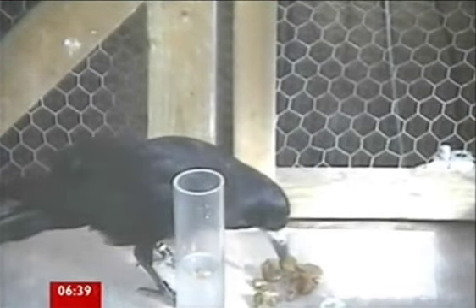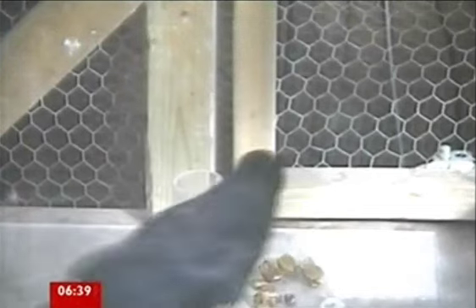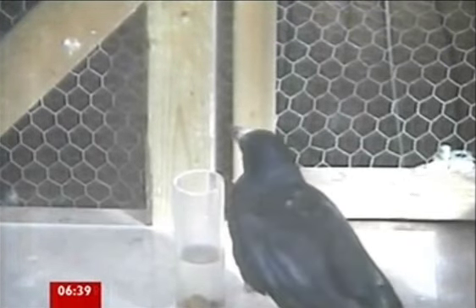A famous Aesop's fable about a crow with a knowledge of physics appears to be more than just folklore. In the tale written more than 2,000 years ago, a crow uses stones to raise the water level in a pitcher so it can quench its thirst. Scientists have actually investigated and shown that crows do exactly that as described in the fable — and when presented with a similar situation, they even chose bigger stones to get the job done quicker.